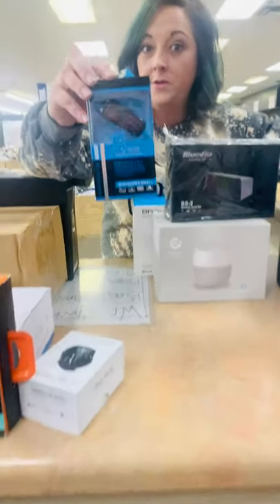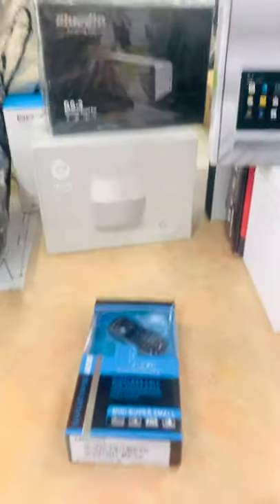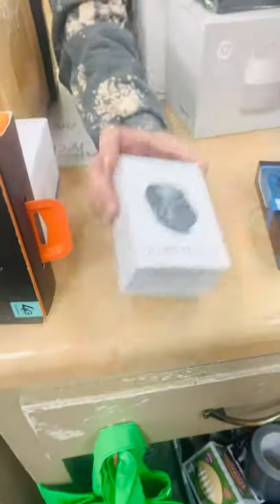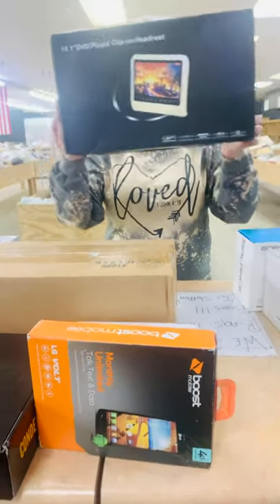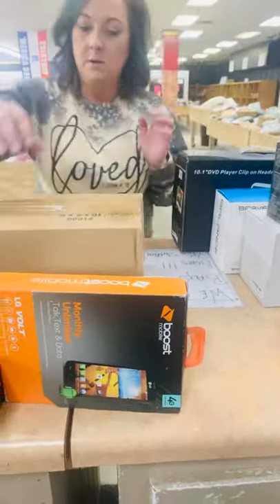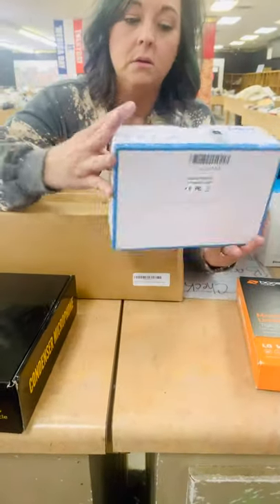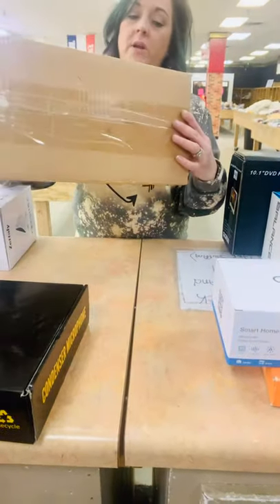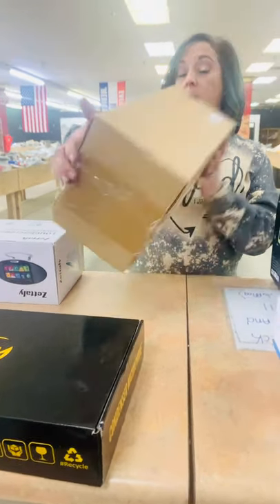A little tiny phone — you definitely have to zoom in on that; it's like two inches. I have a smartwatch. We have a DVD clip-on headrest, a Boost Mobile phone, a Wi-Fi camera, and a security camera set — a camera bundle. We have a microphone set.